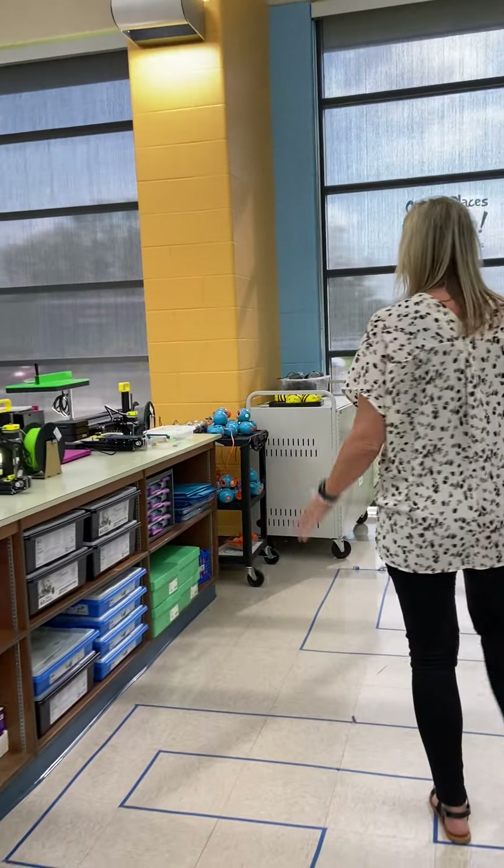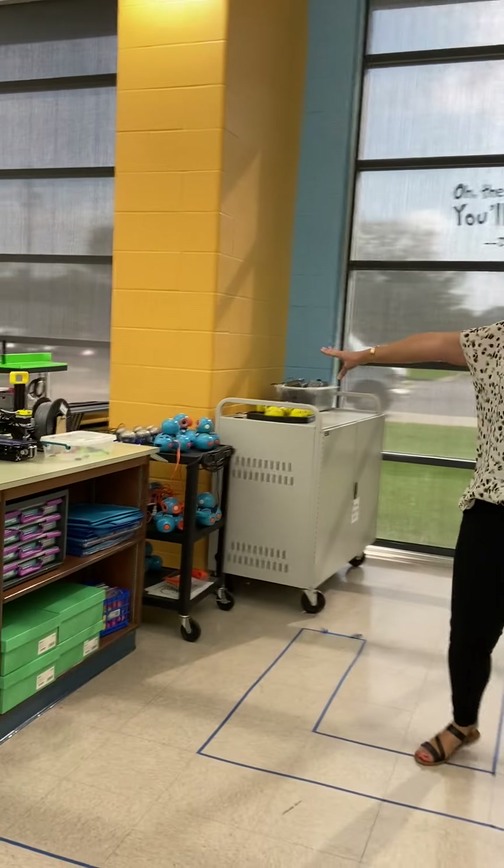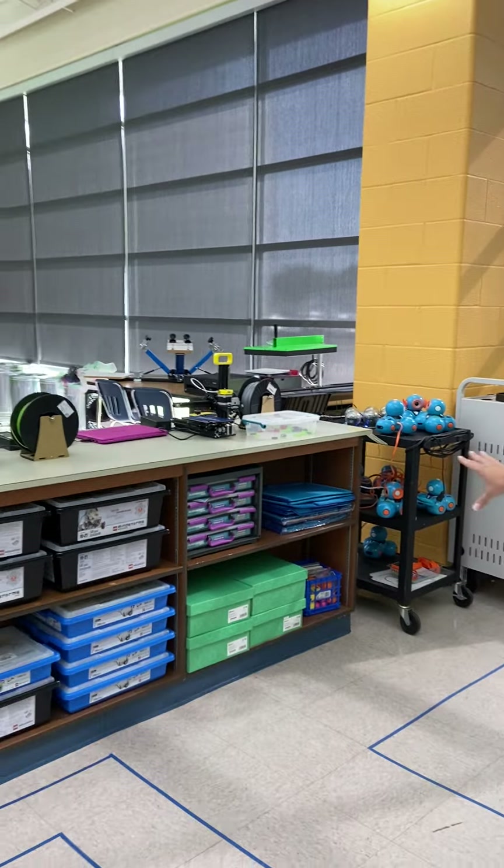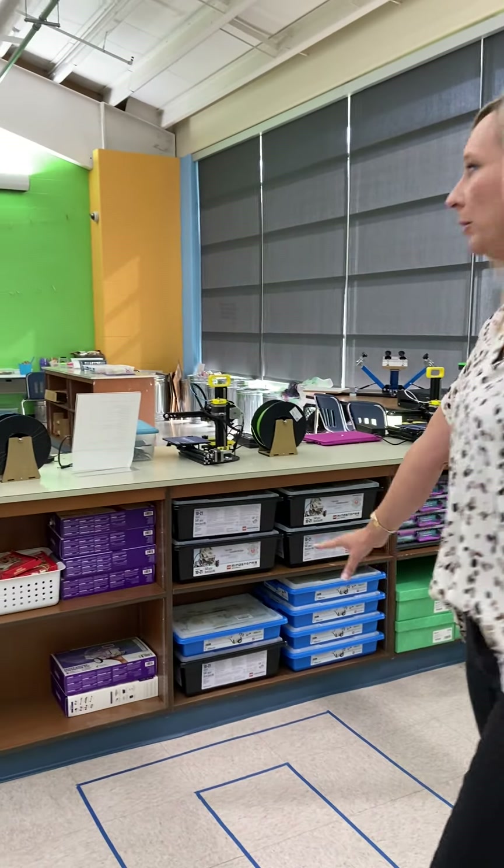Coding is really important in our library too. We've got the Sphero Bolts, Dash robots, Hummingbird kits, Lego We Do's, Makey Makeys, and Little Bits.